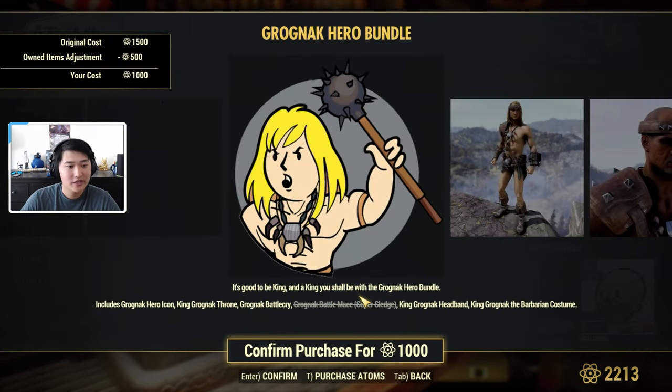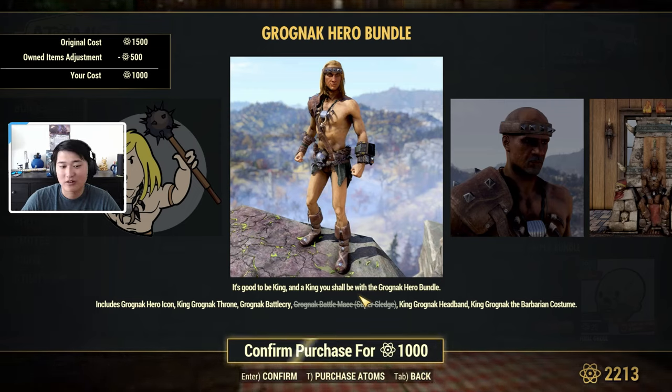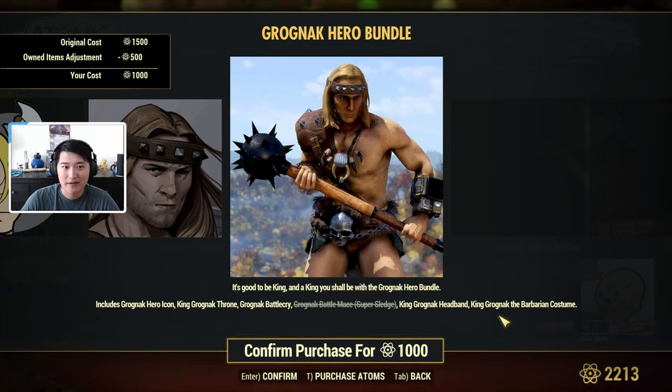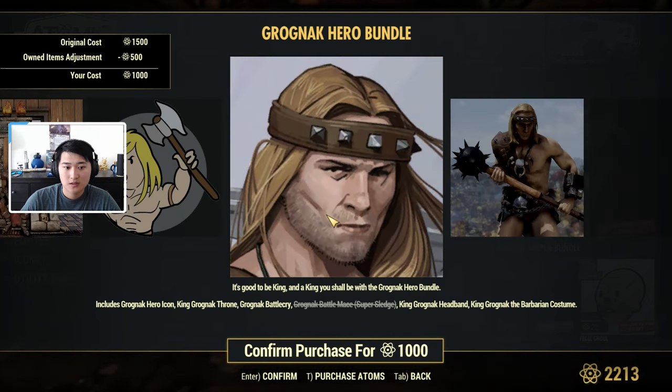We also have the Gragnerok Hero Bundle, which includes the Gragnerok Hero Icon, a King Gragnerok Throne, a Gragnerok Battle Cry, a Gragnerok Battle Mace for the Super Sledge, the King Gragnerok Headband, and the King Gragnerok Barbarian Costume. This is what the costume looks like with the Battle Mace, that's the Headband, and this is the Throne.